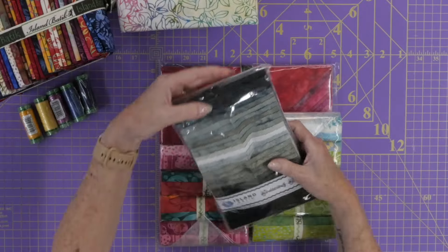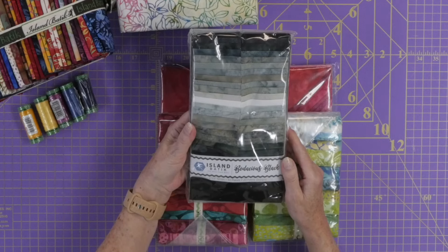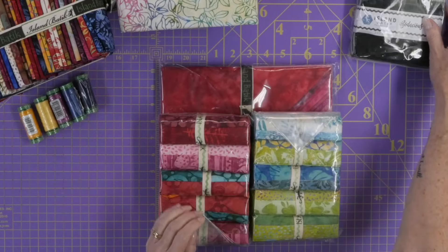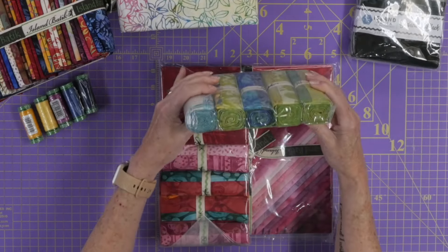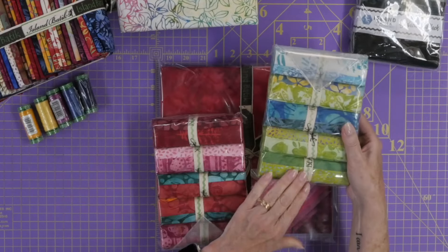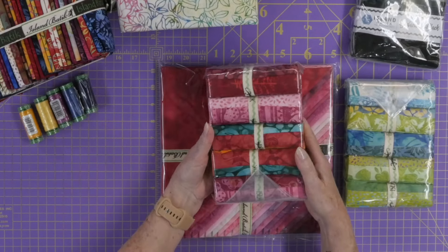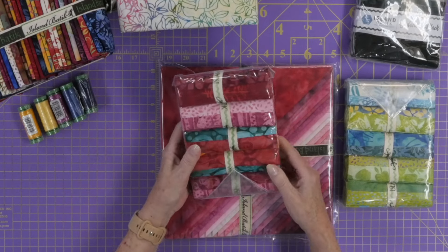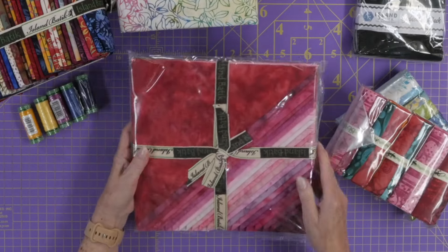I've got some pre-cuts. These are two-and-a-half-inch strips, 40 pieces, called Bodacious Black — all different gradations of black, and I have some ideas of what I want to do with these. Then there are also five-inch strips, and inside each pack are several different fabrics — greens, lime greens, aqua, blues, reds, pinks, and even some bright colors. I think these are going to work really well with that pre-cut too.